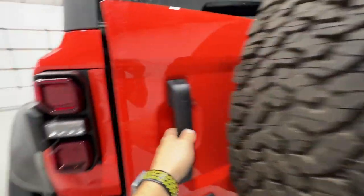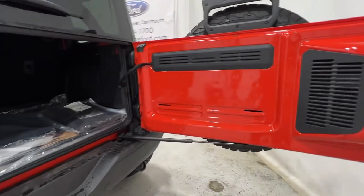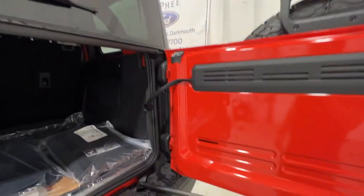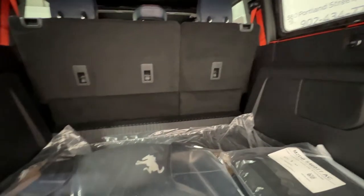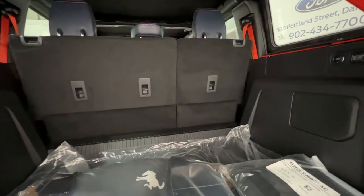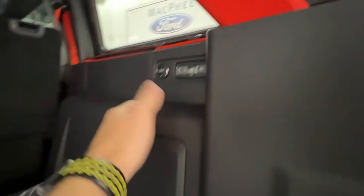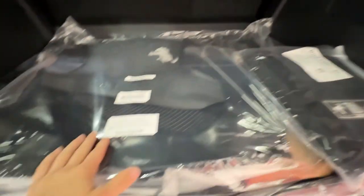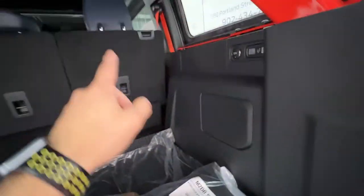Moving to the trunk area, we have the swing gate with a nice strut assist — it's not that hard to open considering that tire probably weighs a hundred-plus pounds. We can flip the window open as well, giving nice access to the cargo area. There's actually a lot of space back here for a midsize SUV, and the seats fold fully flat if needed. We also have the subwoofer back here for the Bang & Olufsen sound system, which comes with the Luxe package, a 12-volt connector, and this particular customer ordered floor liners, a cargo mat, and roof panel storage.